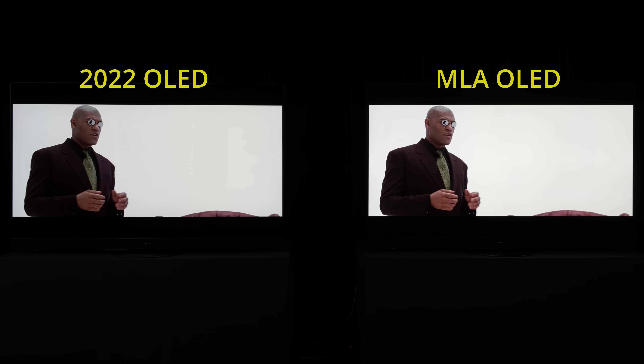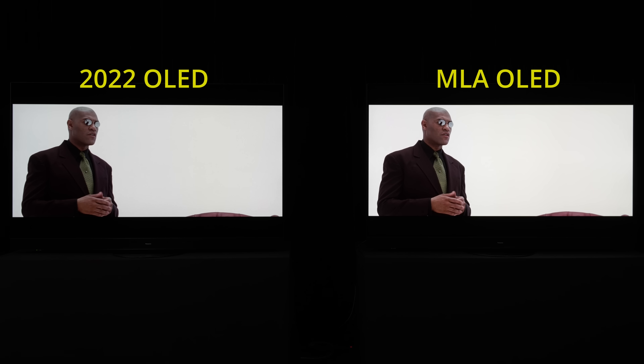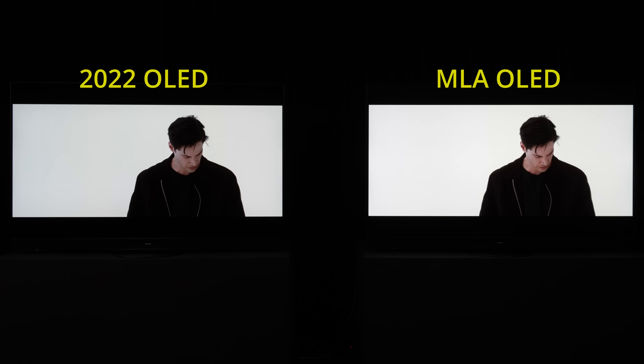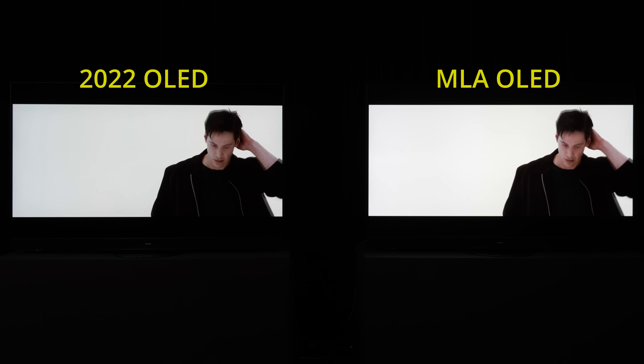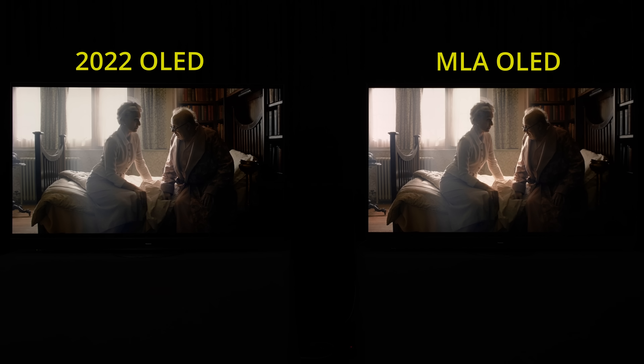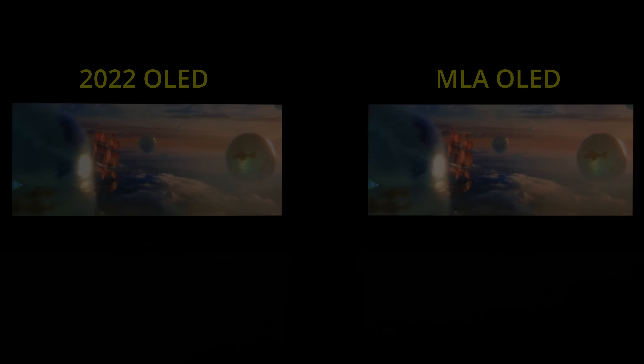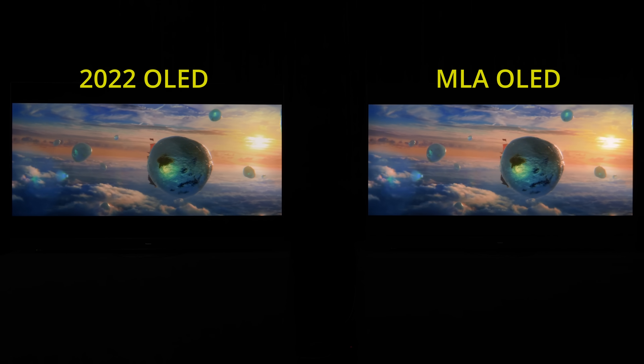The higher luminance provided by the new MLA OLED panel would bring more impact to HDR movies containing bright elements, for example in this high APL sequence from the 4K Blu-ray of The Matrix. In addition, more specular highlight detail would be retained not only in HDR content graded to 1000 nits, but especially so in certain 4000 nits titles.